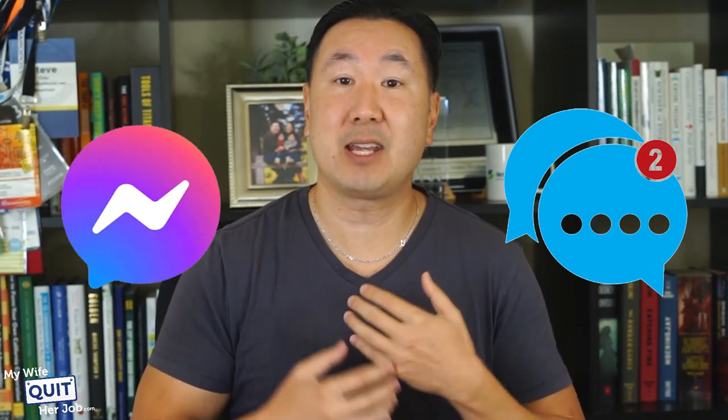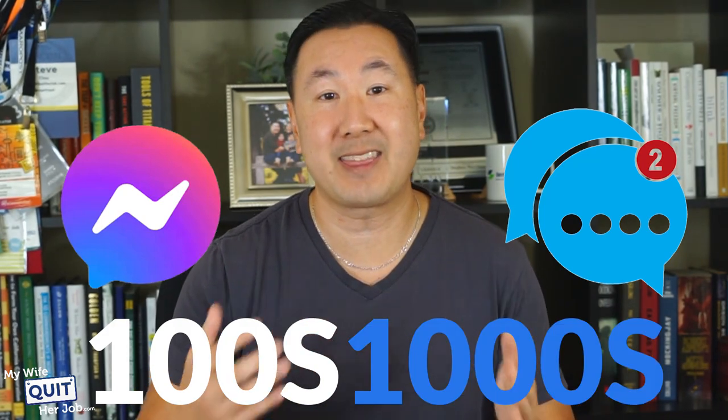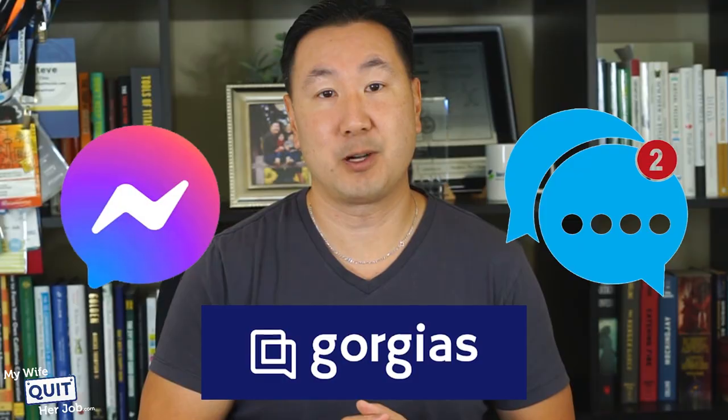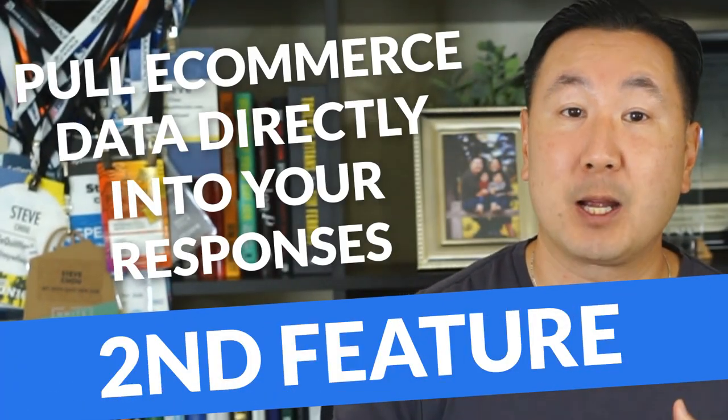Every time I send out a Facebook Messenger blast, I literally get hundreds — sometimes over a thousand messages back — which would be impossible to manage without software. The next feature that I love is that it allows you to pull e-commerce data directly into your responses. When you run an e-commerce store, the number one question that you'll probably get asked is: where is my order?